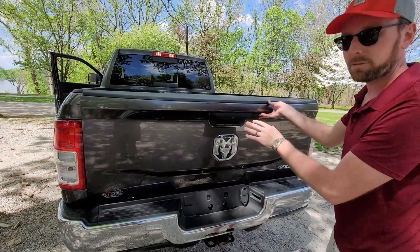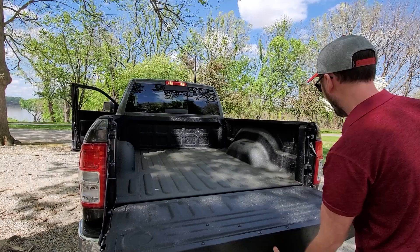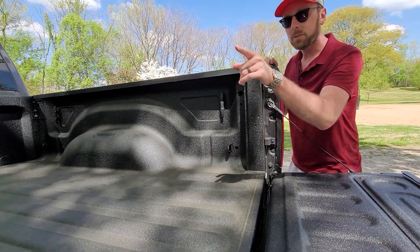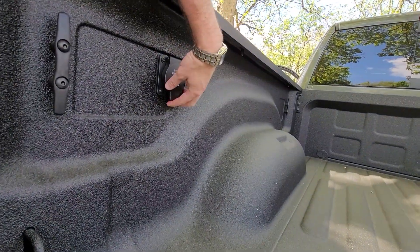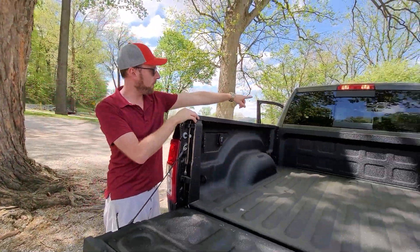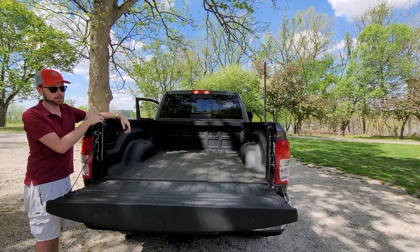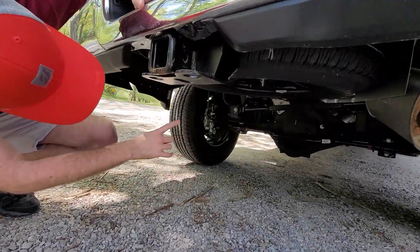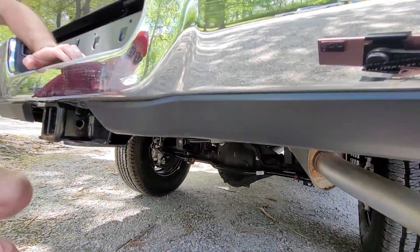The tailgate does not have soft open, so it will just drop if you let it — you're going to want to watch that. We've got a nice bed liner in here, some tie-down spots, and some connectivity over there. We also have a port right here. We have the sliding rear window, which is always a nice touch on a truck. Coming underneath, we have a full-size spare tire right there, which is awesome just in case the unforeseen happens.